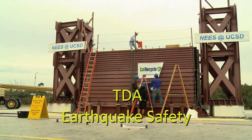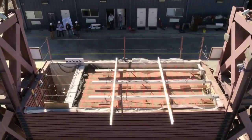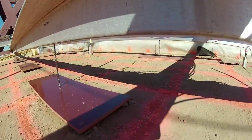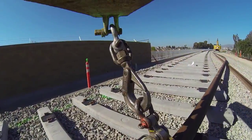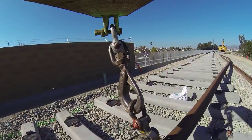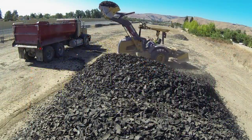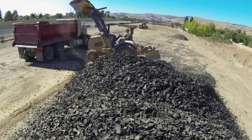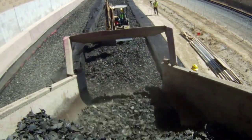Research testing at UC Davis and UC San Diego has shown that TDA could withstand a jolt much greater than the 1989 Loma Prieta quake. BART understands this data and now uses TDA for earthquake protection underneath their tracks. City and county officials, as well as engineers throughout the state, are taking serious notice of TDA's effectiveness when it is used for all these applications.